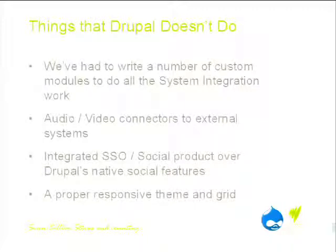Things that Drupal doesn't do — it's not all roses. We've had to write a lot of custom modules to do all the system integration work that we previously had done using our own custom framework.